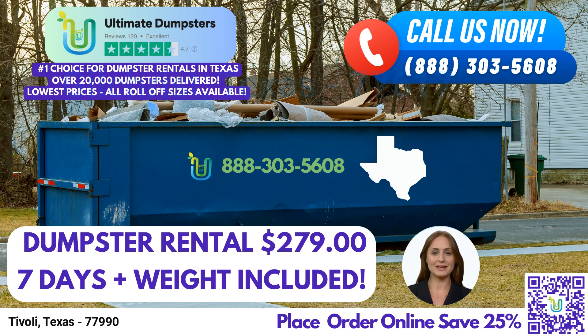The 10-yard dumpster measures approximately 12 feet long, 8 feet wide, and 3.5 feet high. It is commonly used for small-scale residential projects, such as home renovation waste or yard waste removal.